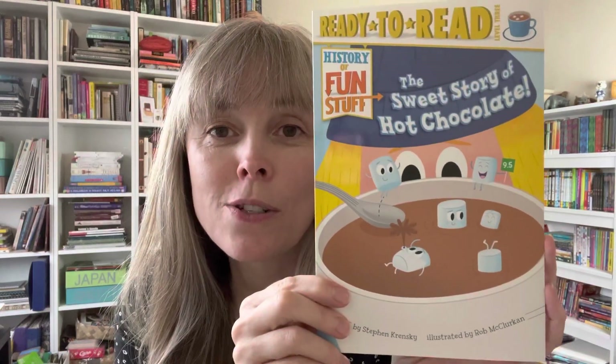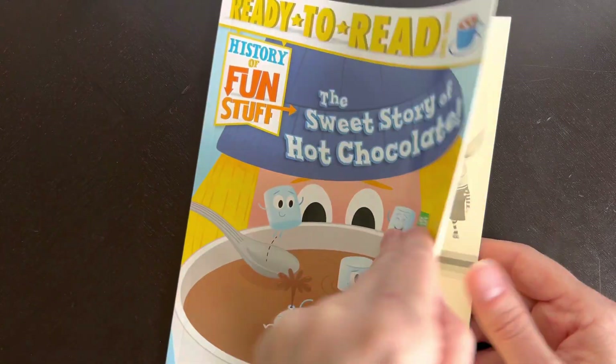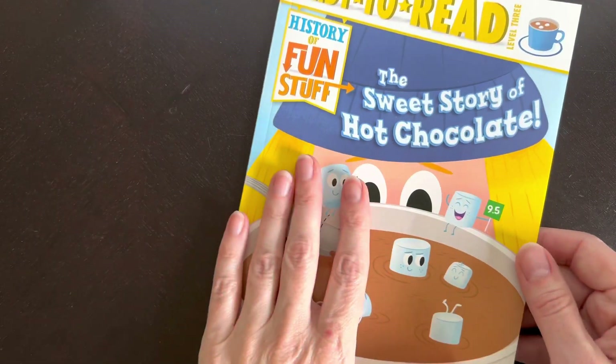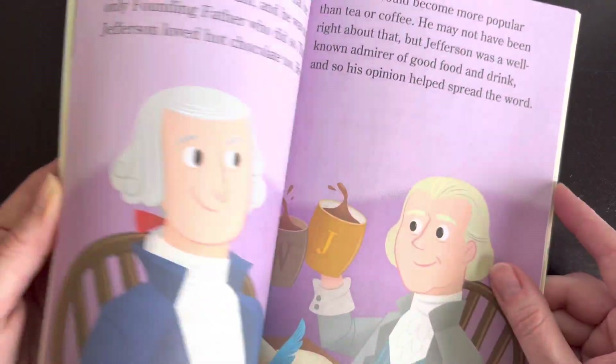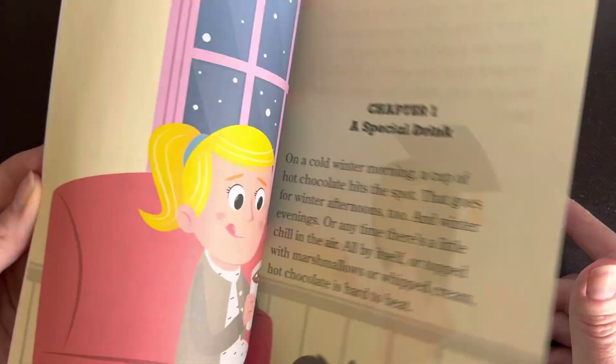Moving up a level, you get into books that kids will be reading on their own, but not quite chapter books yet. One I liked is The Sweet Story of Hot Chocolate by Steven Krensky. This one is not focused on craft chocolate, but it has some good information and fun illustrations. It's more than a read-aloud but you probably wouldn't read it in one sitting with a child. It covers some interesting history, specifically American and British history around hot chocolate — just a fun book to read.